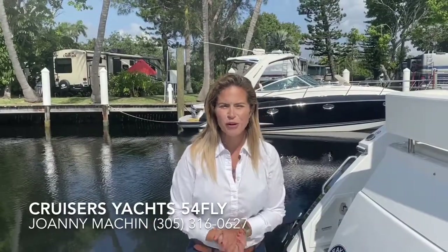Hi guys, my name is Joannie Machine with Silver Seas Yachts in Fort Lauderdale, Florida, and I'd like to welcome you aboard our 54 Fly from Cruiser Yachts.